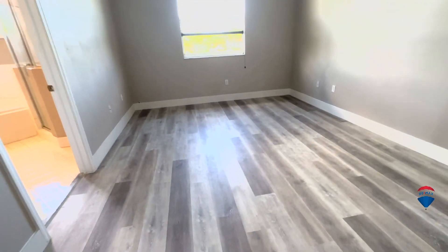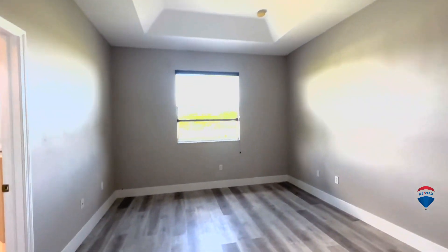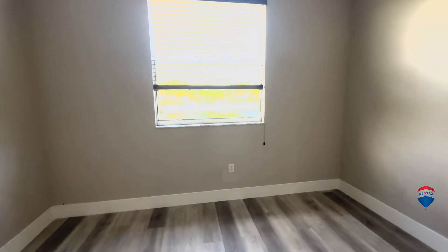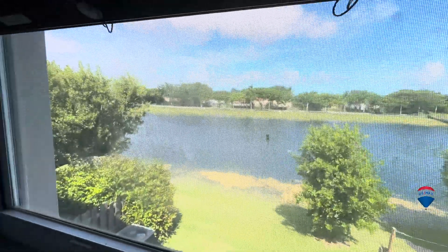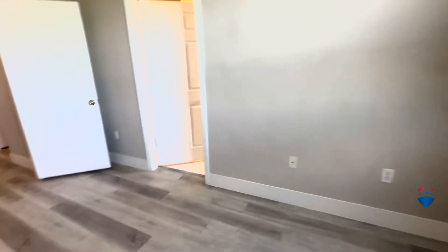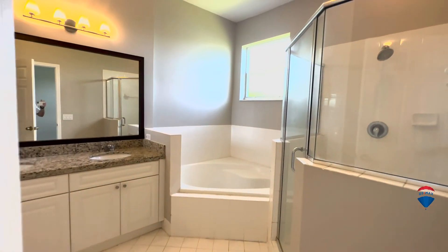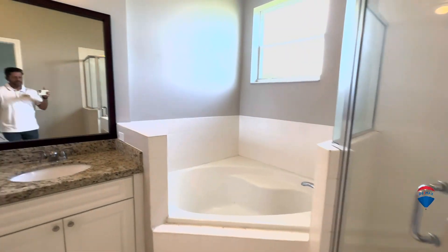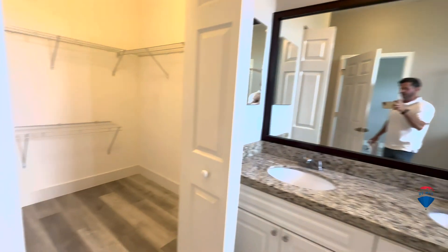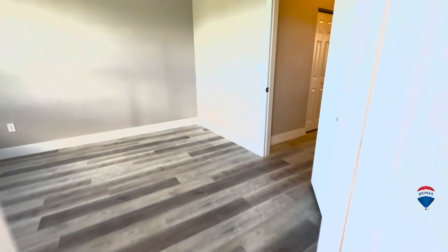Through here you have the master bedroom, which is quite large and spacious — plenty of room for a king-size bed. You have a nice view of the beautiful lake behind you. This community is filled with lakes, as well as common areas that are gorgeous, with walking paths and jogging paths. This is the master bathroom with a shower and a roman tub, double sinks, a big walk-in closet, and your toilet.